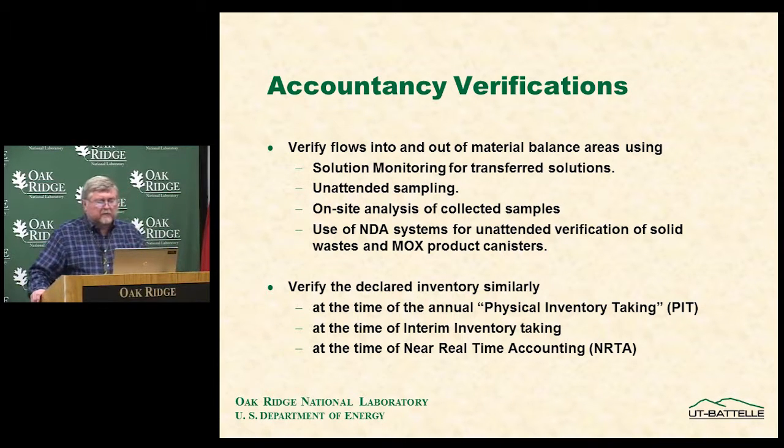Accountancy verifications involve verifying flows into and out of material balance areas using solution monitoring for transferred solutions and unattended sampling. Rokasho has a system where sample bottles can be staged, automatically dispatched to a location, picked up, and returned to the on-site laboratory for IAEA verification. This includes on-site analysis of samples collected by various means and the use of NDA systems for unattended verification of solid waste and MOX product canisters.